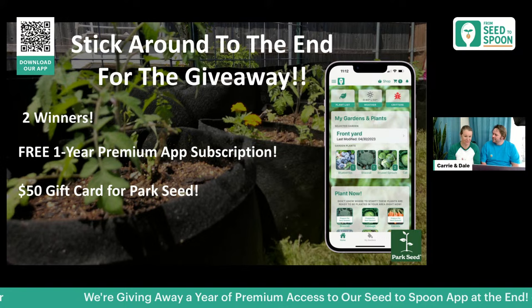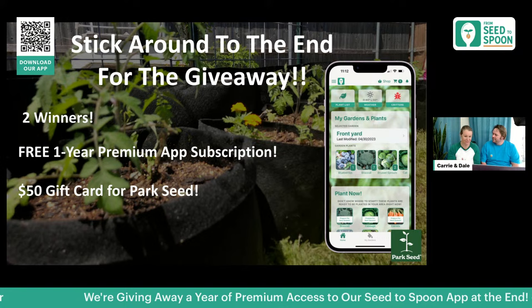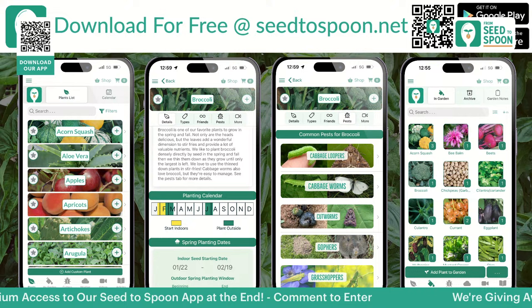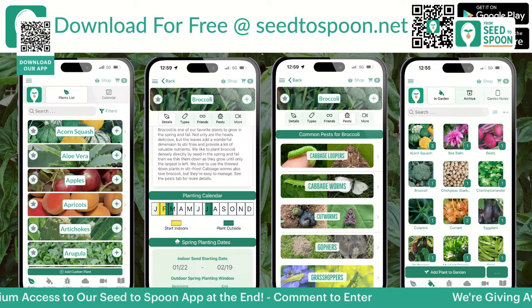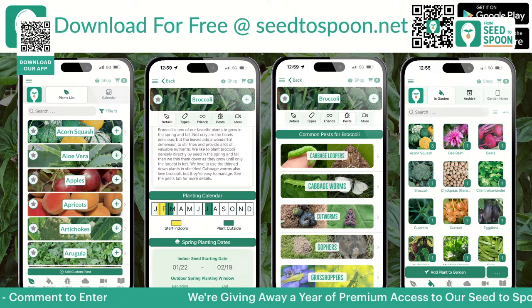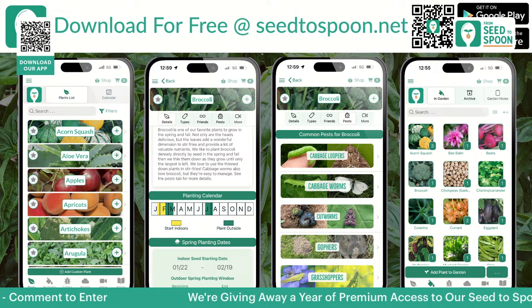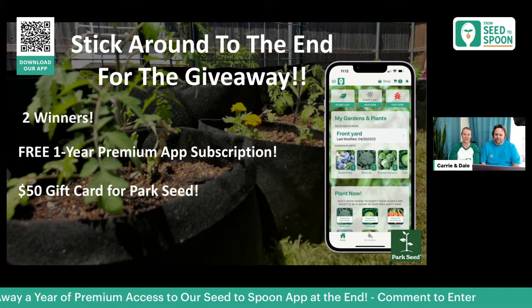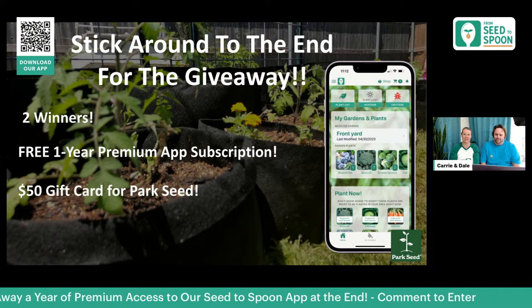From those submitted pictures, we're giving away a $50 gift card for Park Seed to help you set up your small space garden. From the people attending today, we'll also select one winner for a one-year premium app subscription — that includes unlimited plants in your garden, Robot our AI chatbot, a calendar view, and no ads. We'll be adding more features too, so one lucky winner gets that as well.